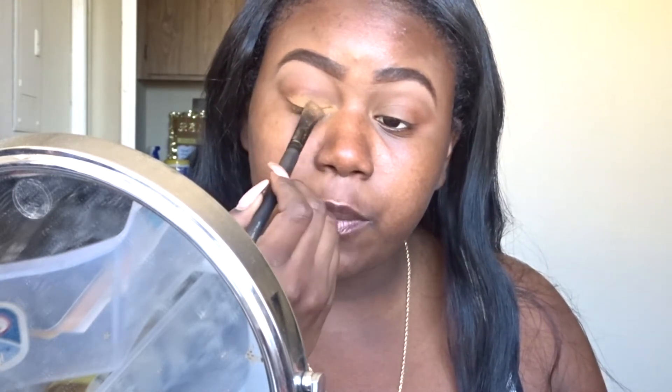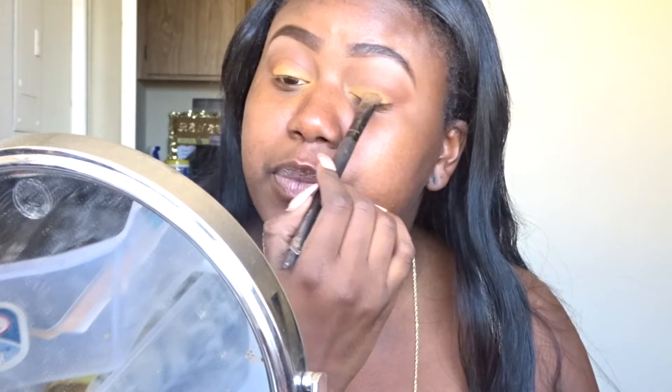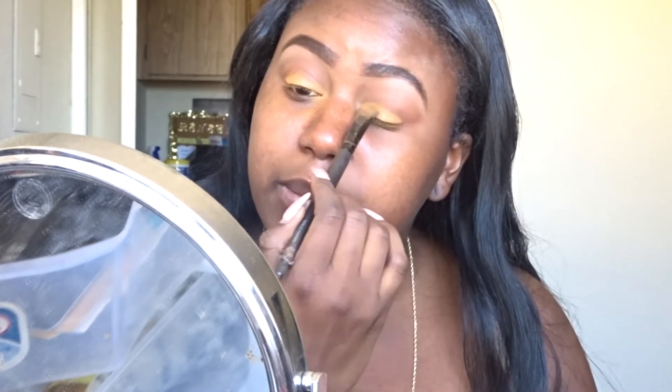Next I'm going in with this yellow color called Creamsicle from the palette — the colors are listed on the back. I'm putting this literally all over my lid. It's a nice yellow creamy color and I really like it. Chocolate girls can wear yellow eyeshadow — it looks really nice on us, so don't be scared. Just pack it on the lid. It is a matte color so I'm not wetting the brush since we don't have time.